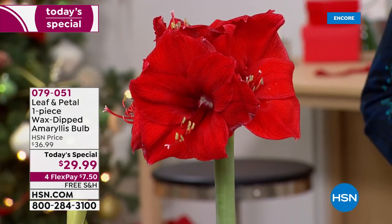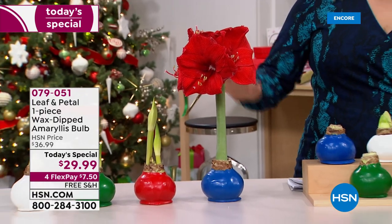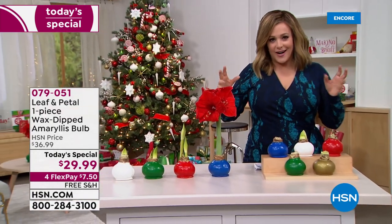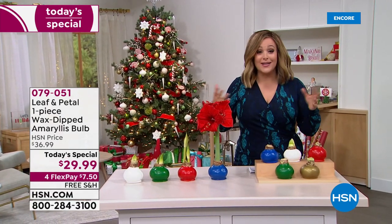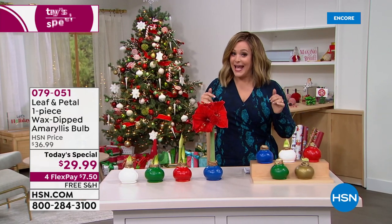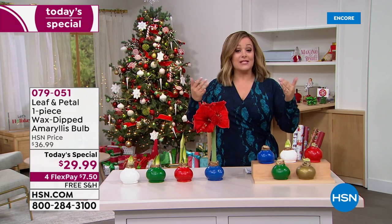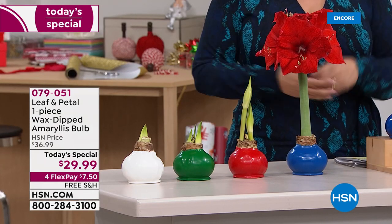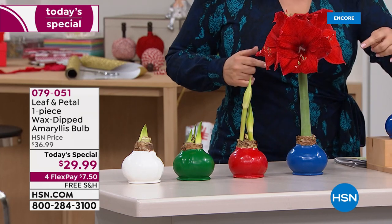Since we launched these in 2020, they have been one of our number one selling giftables. It is an iconic holiday flower — people love gifting amaryllis, symbolic of love and ethereal beauty. What you're getting here today is not only a fresh flower at an affordable price, but multiple blooms on each amaryllis bulb.